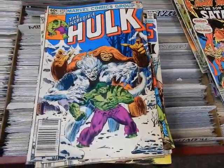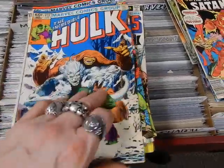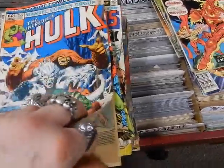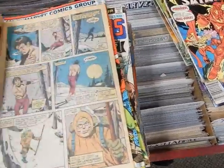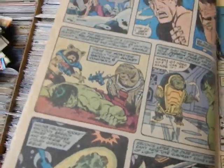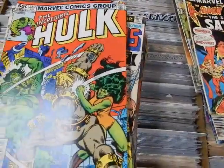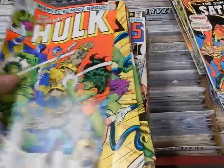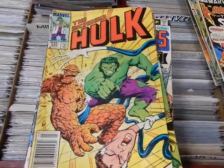Got 259, 272 — this is the third appearance of Rocket Raccoon — he shows up in a flashback sequence. There he is, old Rocky. And 282 has Hulk and She-Hulk on the cover for the first time.